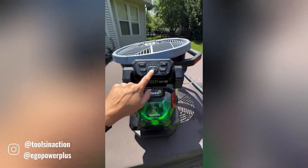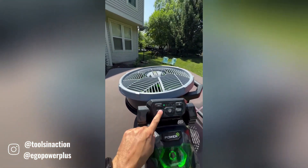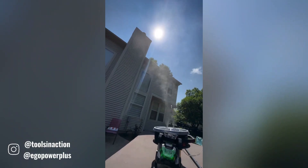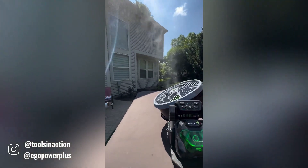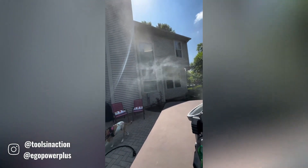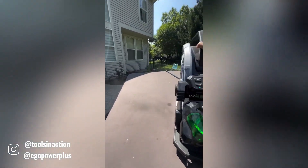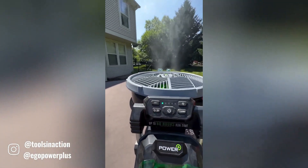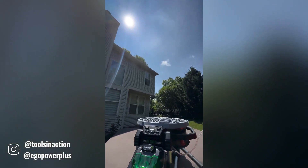The EgoPower Plus fan is a versatile and efficient outdoor cooling solution that offers a refreshing breeze without the need for cords or outlets. Its powerful motor delivers a strong, adjustable airflow, making it ideal for creating a comfortable outdoor environment on hot days. The rechargeable battery ensures long-lasting performance, allowing you to enjoy the benefits of a fan without the hassle of frequent recharging. The fan's weather-resistant design and quiet operation make it a reliable and enjoyable companion for your outdoor activities.